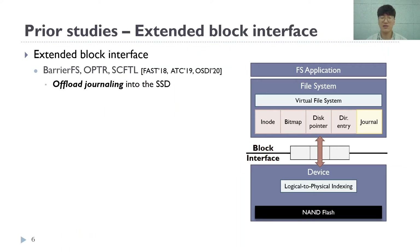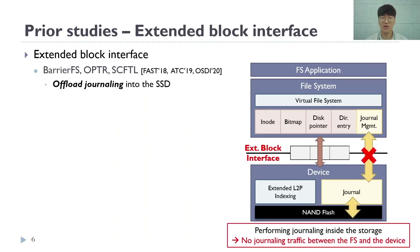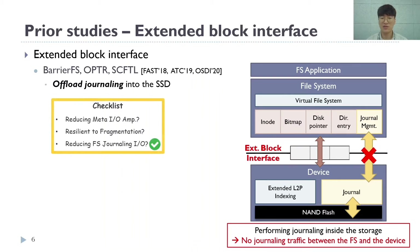Many prior studies have explored other types of interfaces. Extended block interfaces cooperate with the device to perform functionalities such as journaling. By offloading such tasks to the device, it can reduce the amount of traffic between the file system and the device for crash consistency, reducing the overhead for journaling. However, as it is still based on a block interface, it doesn't resolve all the problems at once.